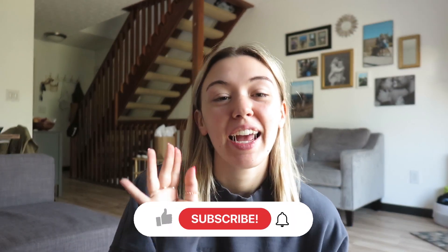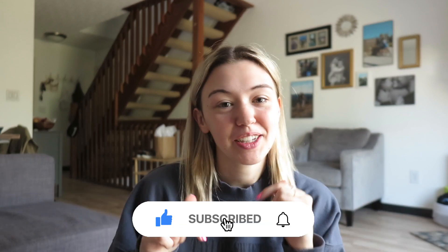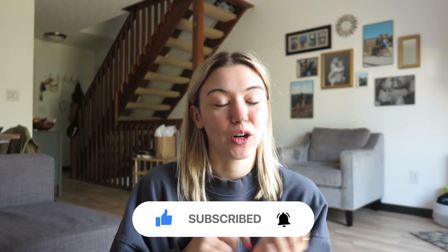What is up you guys, welcome back to my channel and welcome if you are new. Definitely hit the subscribe button down below and stay tuned for all the videos on this channel. I post new videos every single week on Sunday so there's a lot of content to explore.